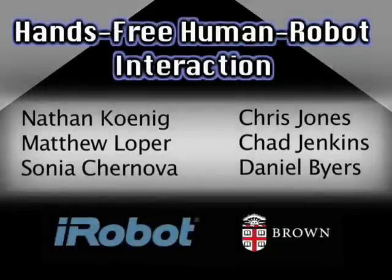Traditionally, robots are controlled by complex remote devices, making their integration into dynamic environments difficult and awkward, and requiring a human controller to give the robot its commands.